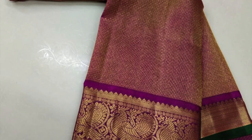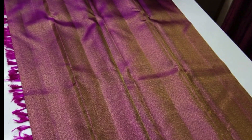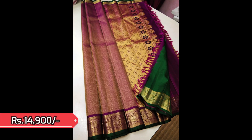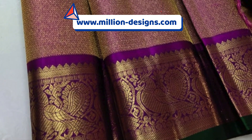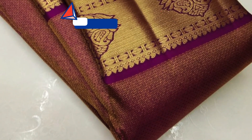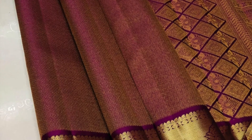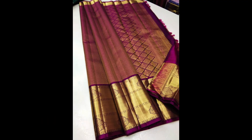Next is dark purple with full golden jari weaving on the body in the purple backdrop and small border in annams, contrast blouse piece in bottle green, priced 14,900. Take a closer view. We also have another in the same combination with a little bigger border in the bottom part, also priced 14,900. This is the full view of the second saree.